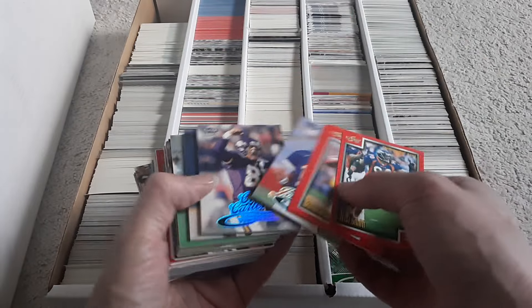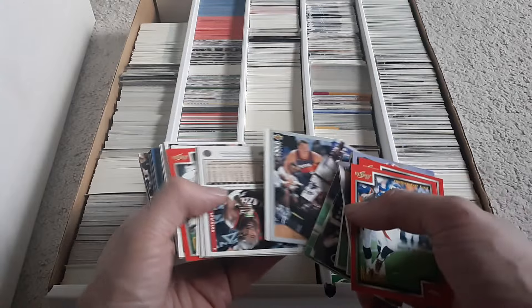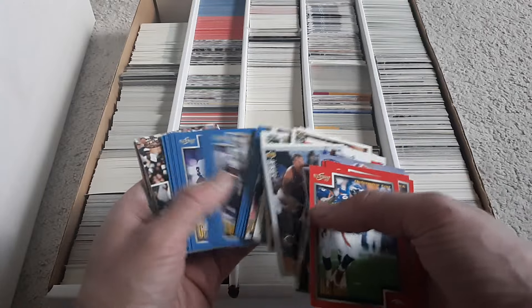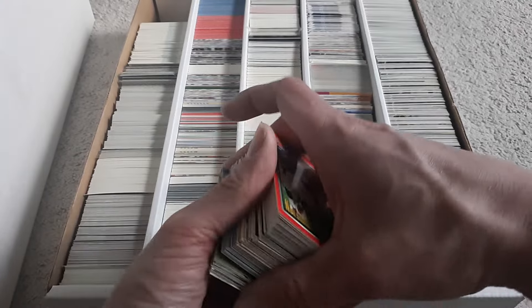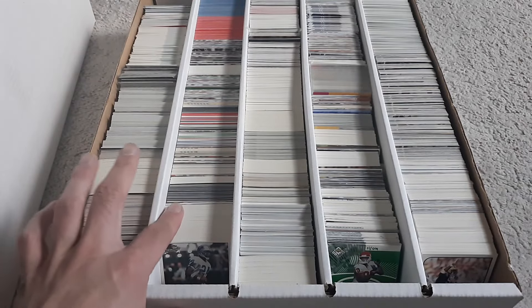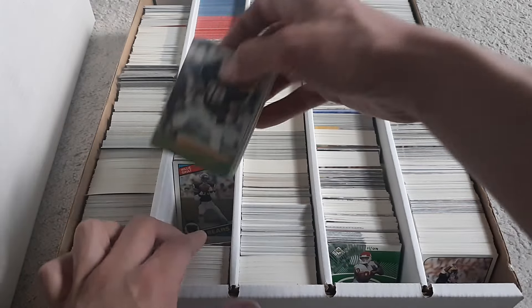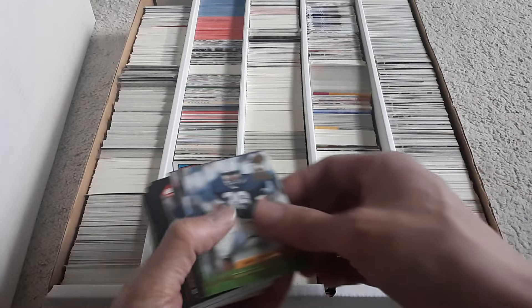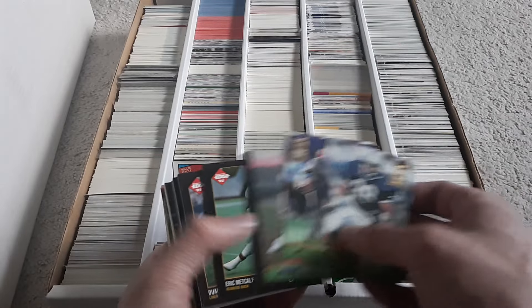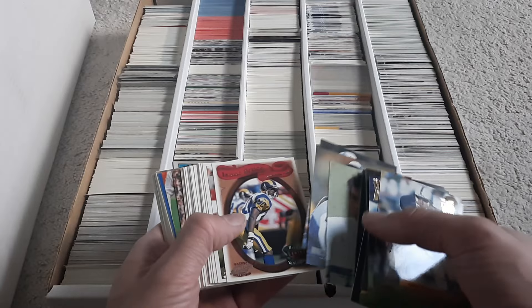'99 Score. Ultra. Some basketball. These are pretty much from '94 on. Some more Pacific. There's some '84 there — a little off. '93 Edge. '92 Pro Set — some coaches.